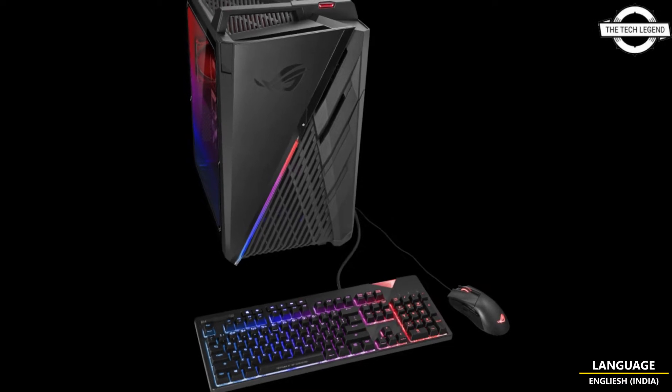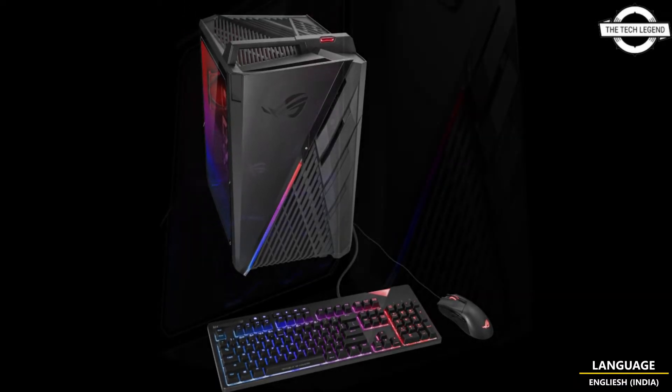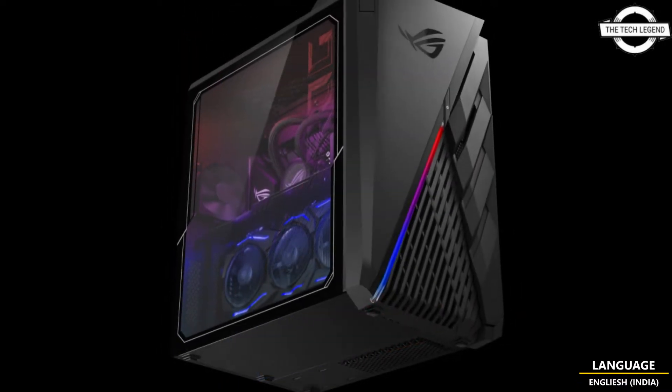Hello friends, welcome to the TechLizan channel. Today I will talk about the ASUS ROG Strix Z35CA.